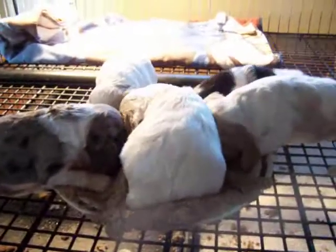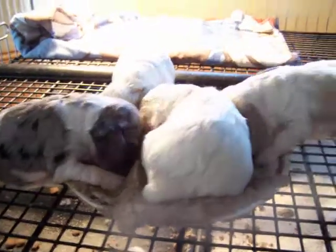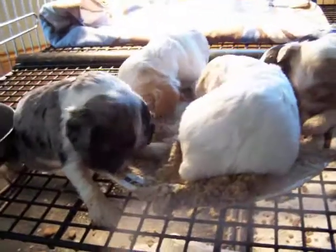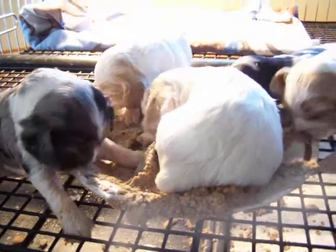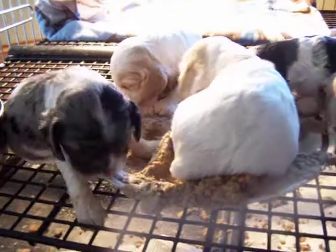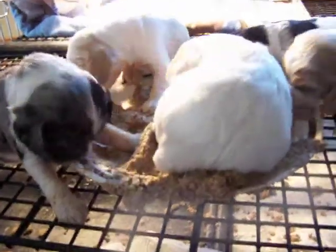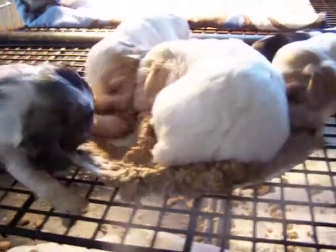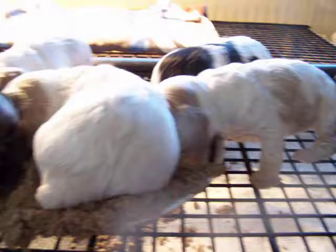Here are some baby Cocker Spaniels. They are right before turning three weeks — they turn three weeks tomorrow — and they are taking their first bites of gruel, which is basically my Canaday dog food mixed with some evaporated milk and some hot water.